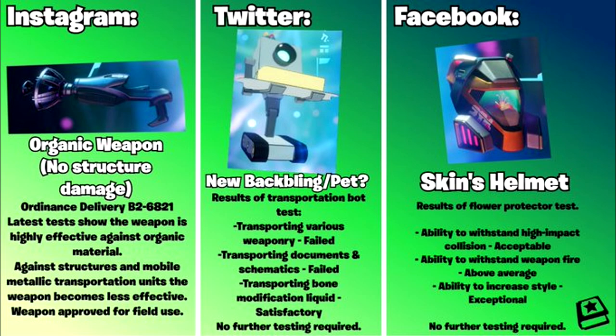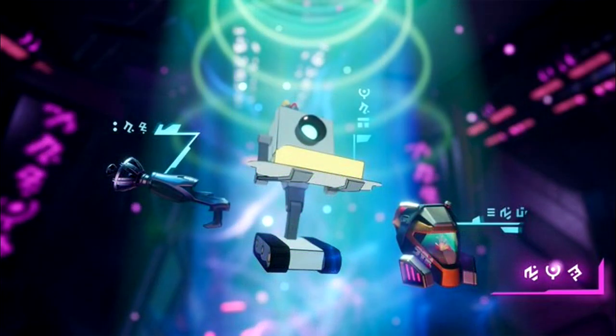The object on the right is a bit tricky. It almost looks like someone's helmet, and inside the helmet we can see what appears to be a blooming flower reflected off the visor. The description reads: 'Results of flower protector test — ability to withstand high impact collision: acceptable; ability to withstand weapon fire: above average; ability to increase style: exceptional. No further testing required.' So this could be a new skin's helmet. Those are all three items in the third and final teaser: a new space weapon, the Rick and Morty butter passing robot, and a visor with a flower in bloom reflected off it.